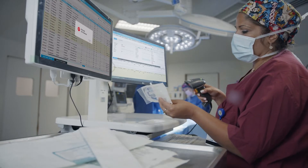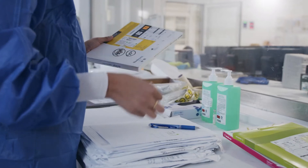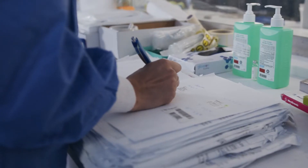The main reason is that existing usage reporting solutions are cumbersome, outdated, time-consuming and frustrating for OR staff.